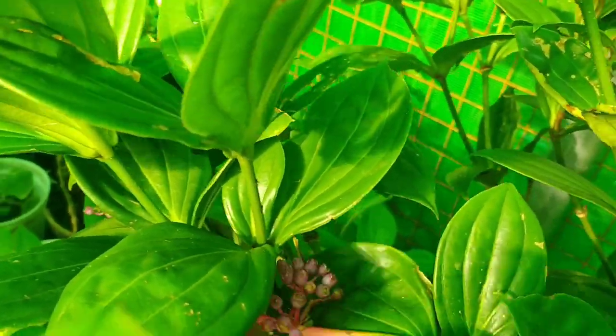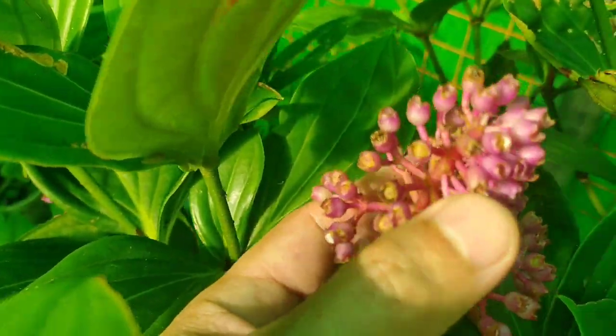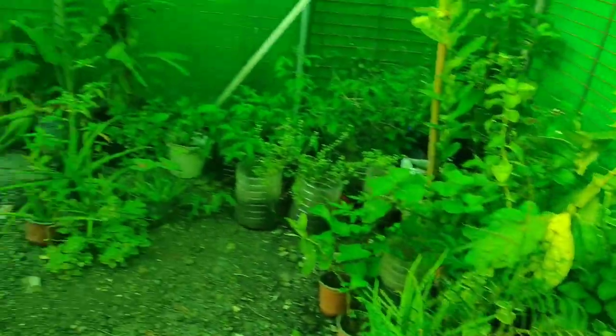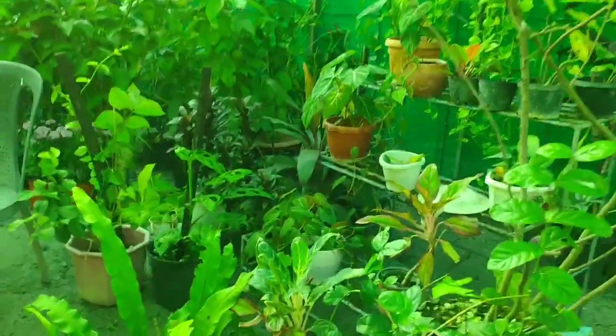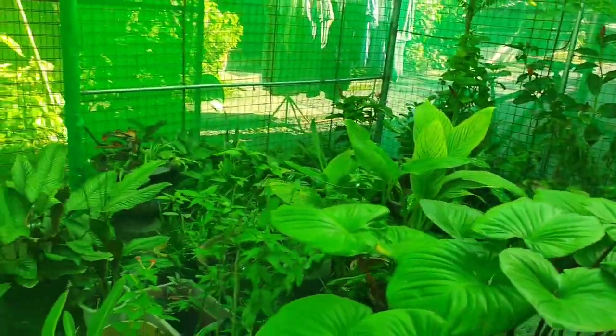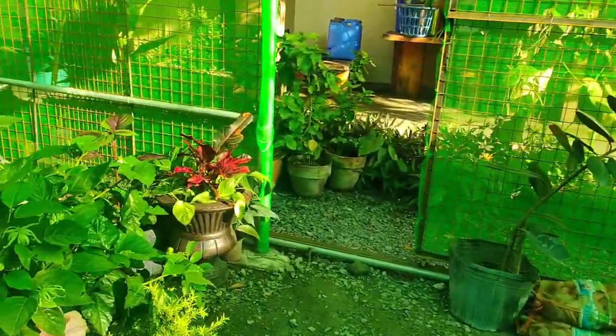Here are the grape-like blooms. They dedicate this section to our citrus fruits and herbs. This portion is for the Philodendron, and this corner is also for ornamental plants. More of the ornamental plants.